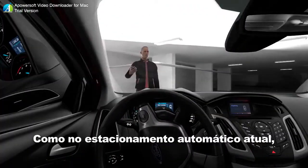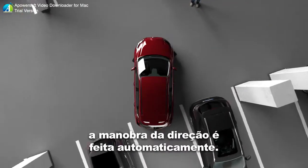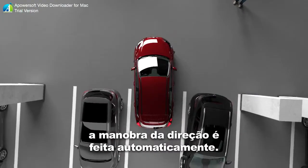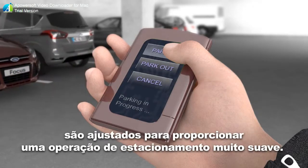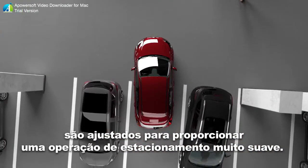Just like the current Park Assist system, the steering maneuver is carried out automatically. Engine, transmission and brakes are adjusted in a way which provides a very smooth parking operation.